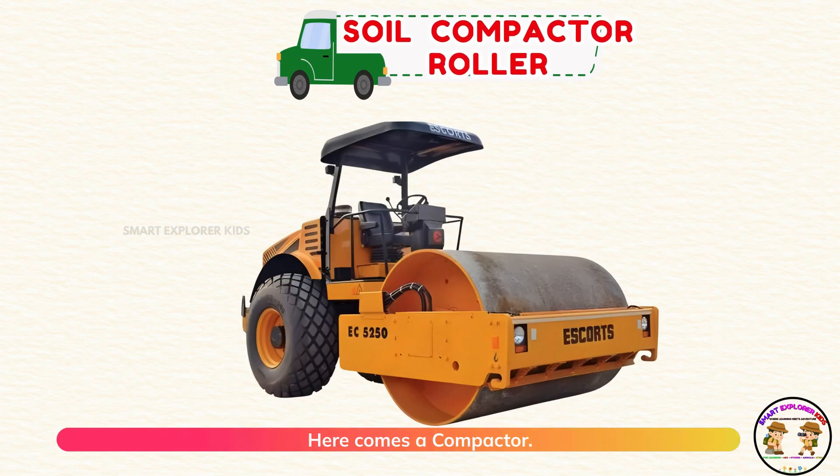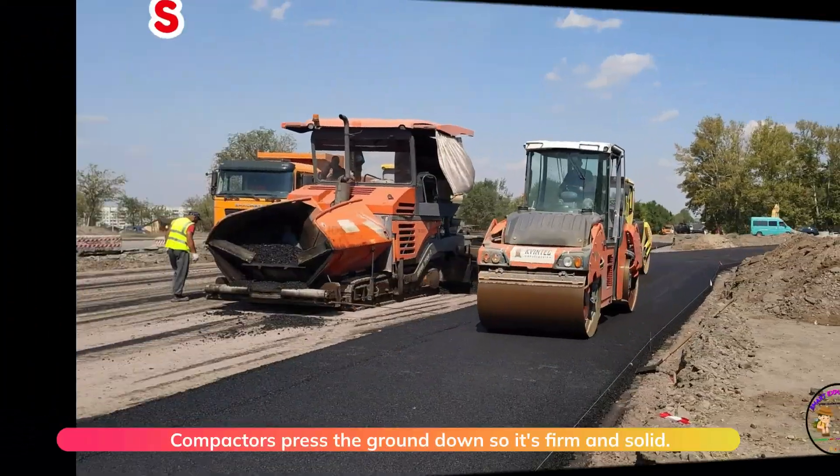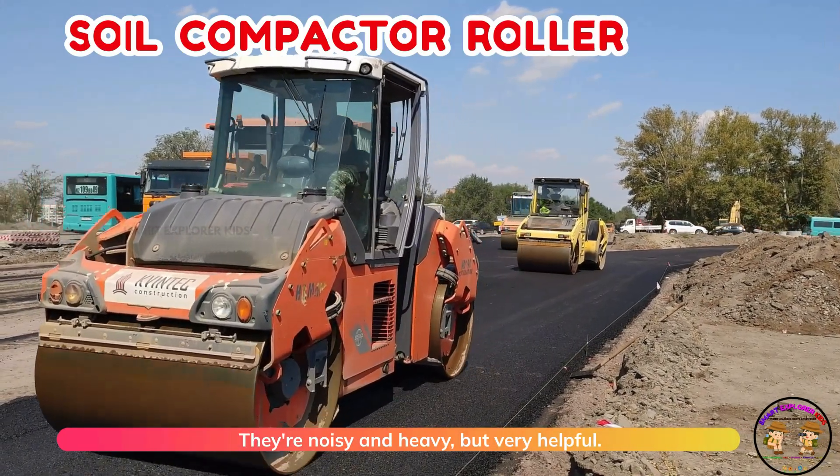Here comes a compactor! Compactors press the ground down so it's firm and solid. They're noisy and heavy but very helpful.